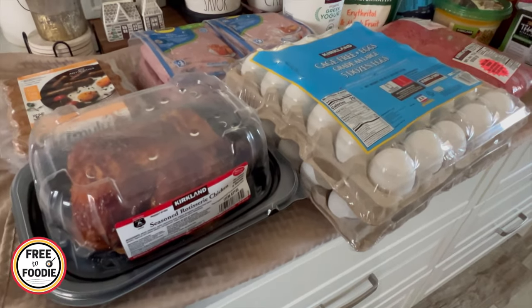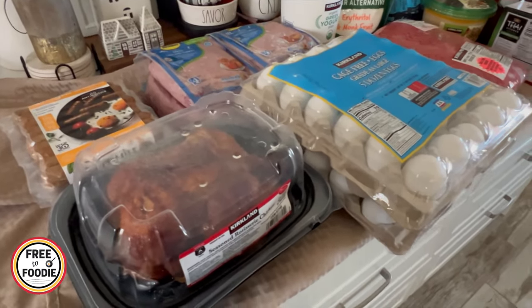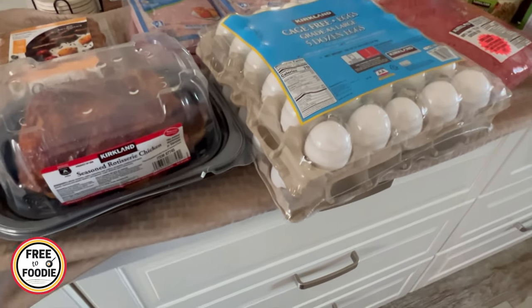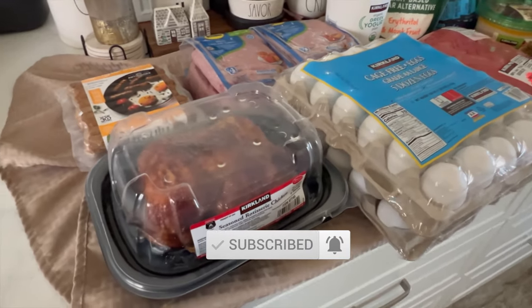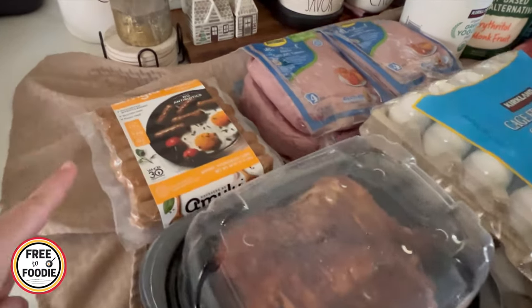Pro tip: I will put this in my Instant Pot or my slow cooker when I come home, just to have it simmering. As soon as I'm done with this haul, I'll put it on low in the Crock-Pot so it's nice and warm for dinner.